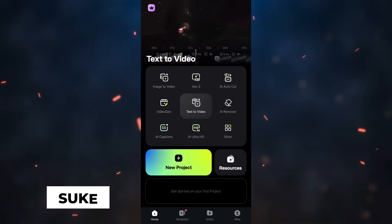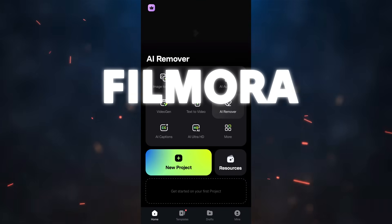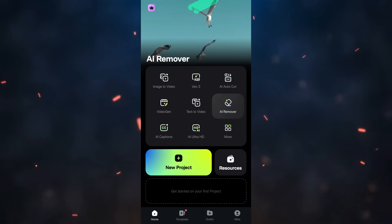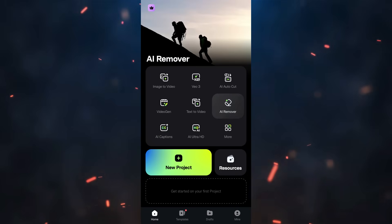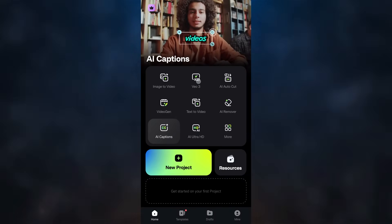Hey, what's happening — Shukesh here. The Wondershare Filmora mobile app is now powered by Google VO3, which is the most advanced and latest AI video generation tool, and you can access it right from the home screen.